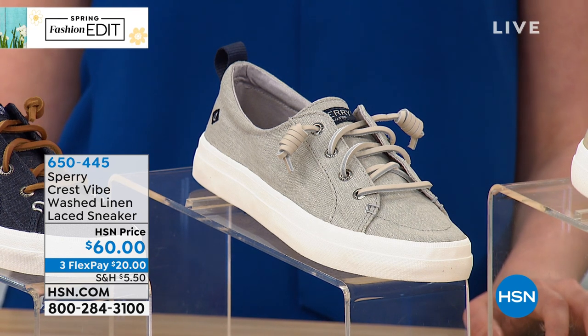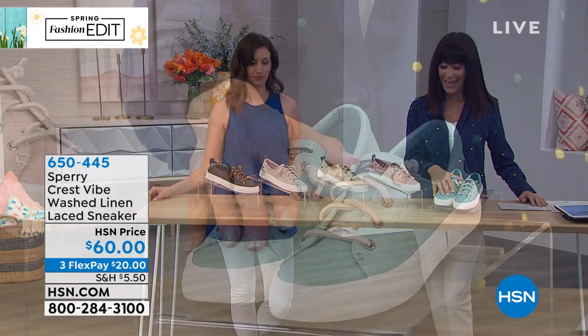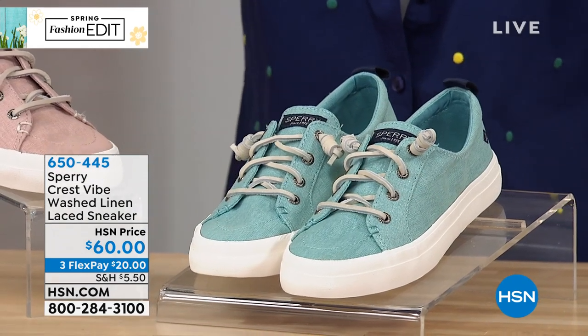Is this limited also? The mint is limited — only 200 remaining in the mint. That's the one I have on. And only about 300 in the linen.